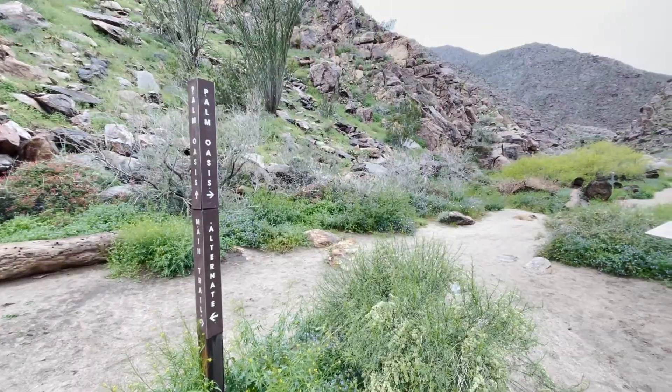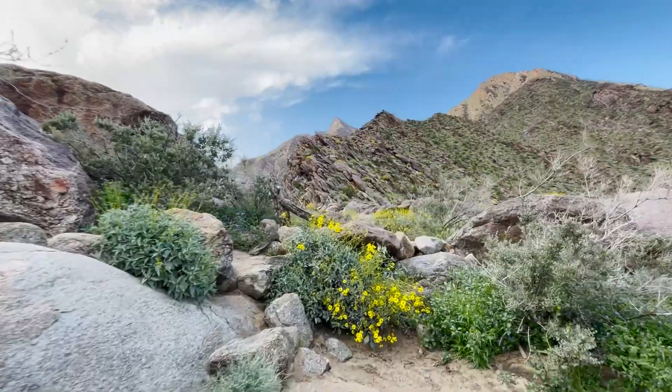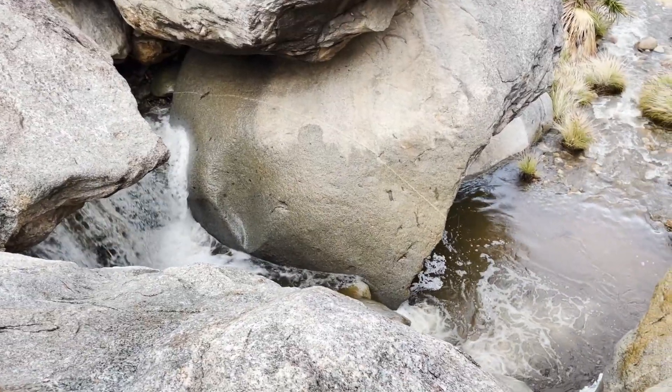Once you get around the mountain, the grove of 800 or so palm trees starts to come into view and the trail begins to wind into the canyon around some large boulders and up some hills.